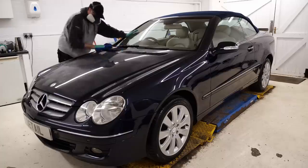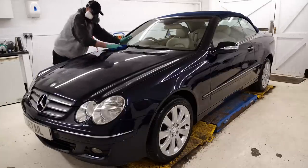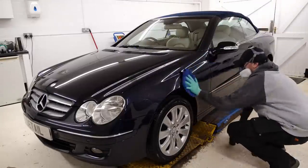Once the car's machine polished — I used a compound which is a sealant as well — I'm just going to go over with P&S Bead Maker over the top of that, which is going to offer a little bit more protection and a little bit more of a deep gloss as well.